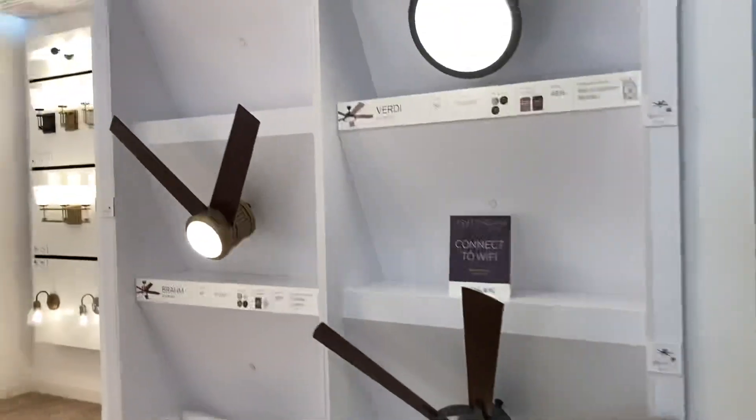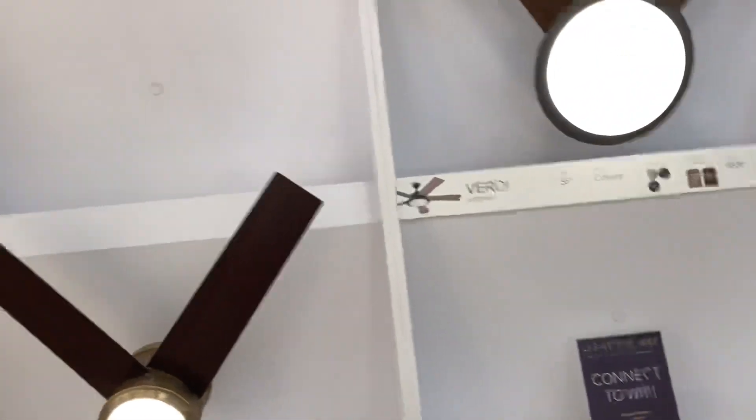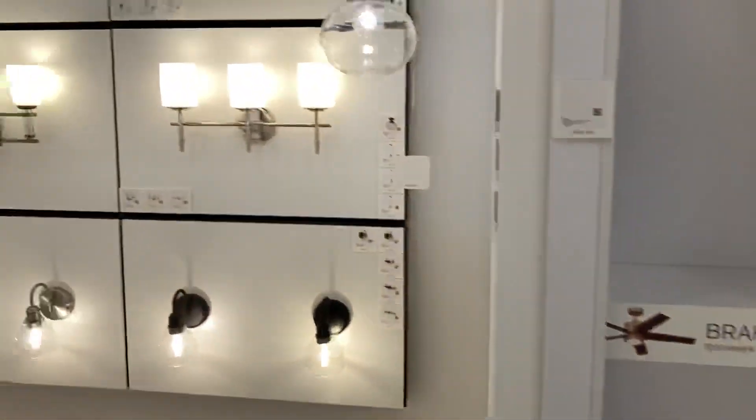And here are the fans. They are discounting these and giving them a 2200 lumen light, which is really bright.